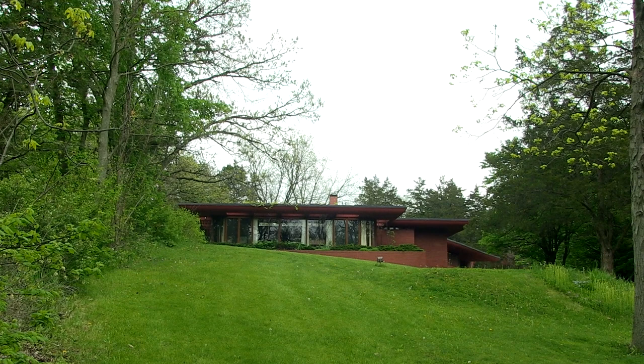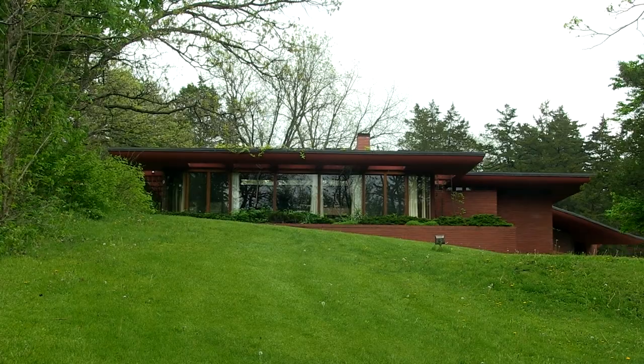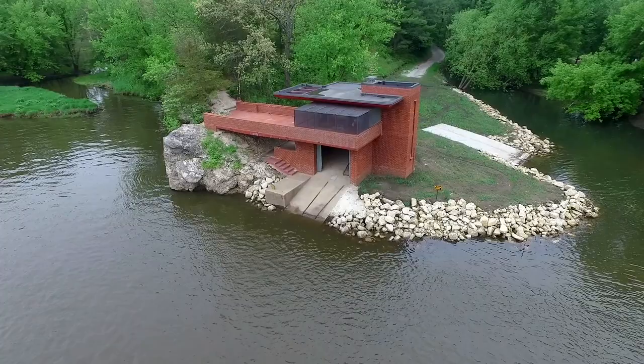It took two years of building to create the entire estate. Cedar Rock consists of the house itself, a formal entrance gate, a river pavilion or boathouse, and also a council fire — an outdoor entertaining space designed by Wright.